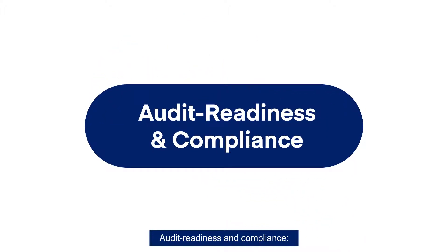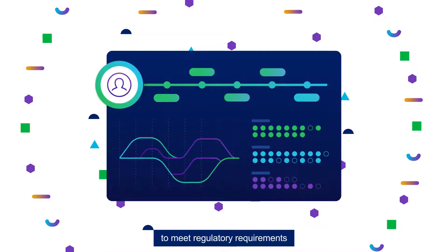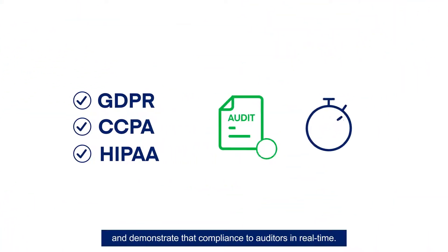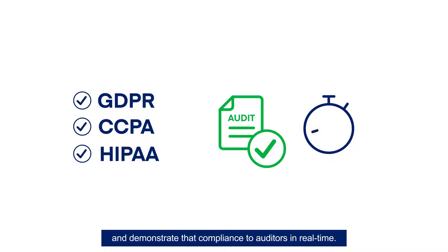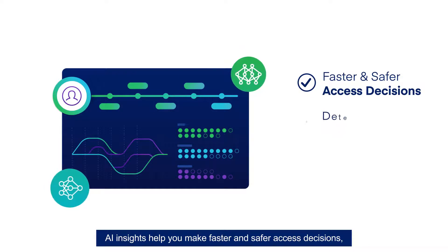Audit readiness and compliance. SailPoint's strong internal controls and reporting enable you to meet regulatory requirements and demonstrate that compliance to auditors in real time. From a single dashboard, AI insights help you make faster and safer access decisions.